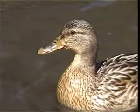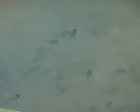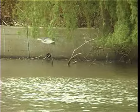As well as beauty on the lake itself, it can also be observed on the water's edge, and in the skies above.